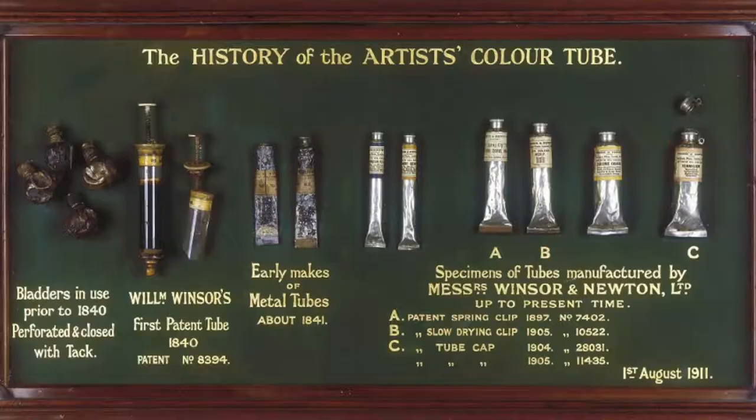This video is the sequel of a video about the invention of the paint tube, which was about how to impress your friends and family at the museum. But in this video I'm giving you seven awesome trivia questions so you can not only impress but just have fun with your friends and family at the museum or at the next dinner table. So here is a picture of the history of the artist color tube.